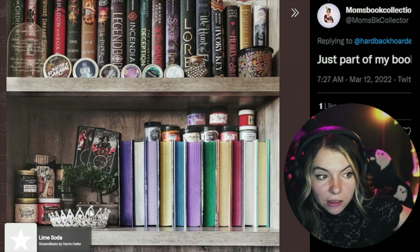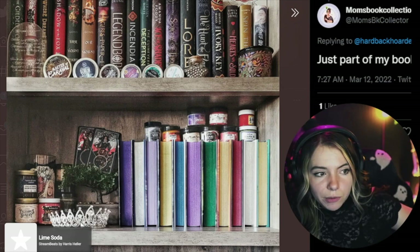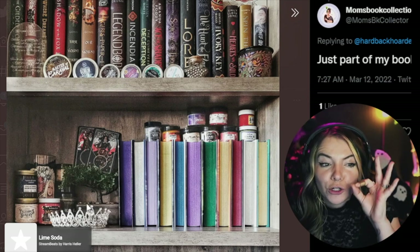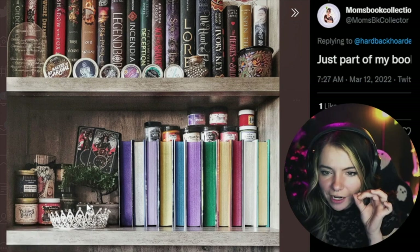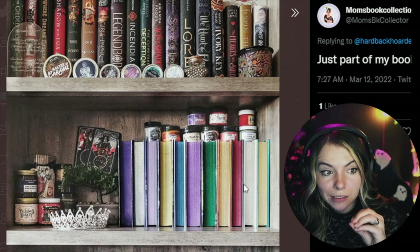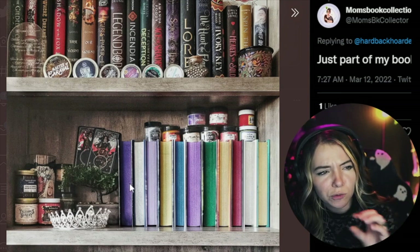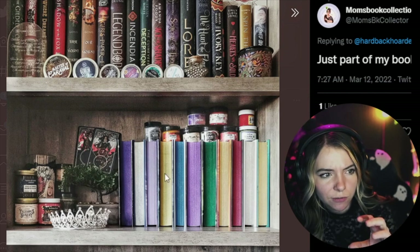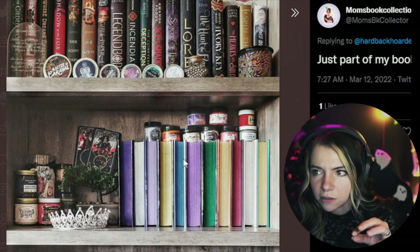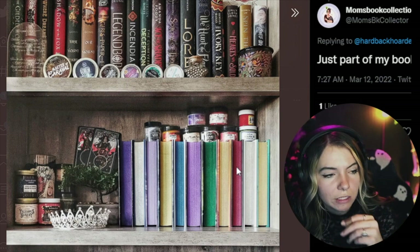I think the best place to display a crown like this is on a stack of books — a crown looks fantastic on a stack of books. I love these color pages out. I wish there was more reasoning behind why they're here, because we have a lot of purple happening on this end but not so much on the other end.